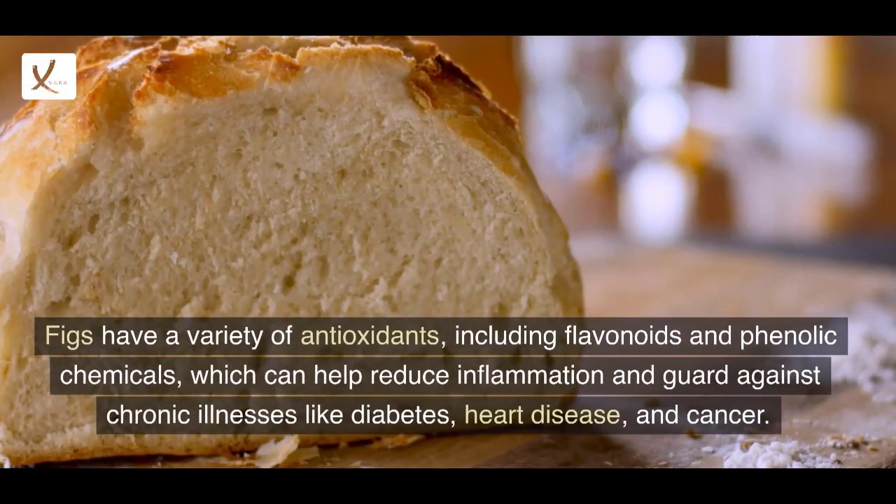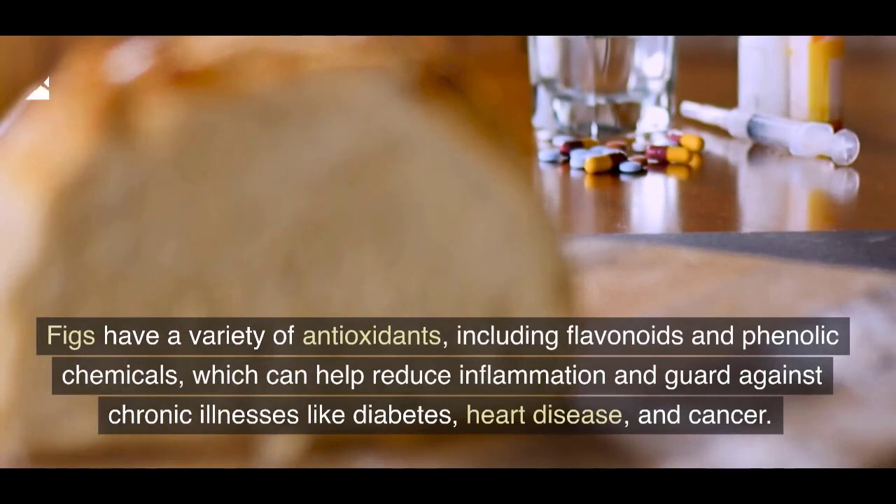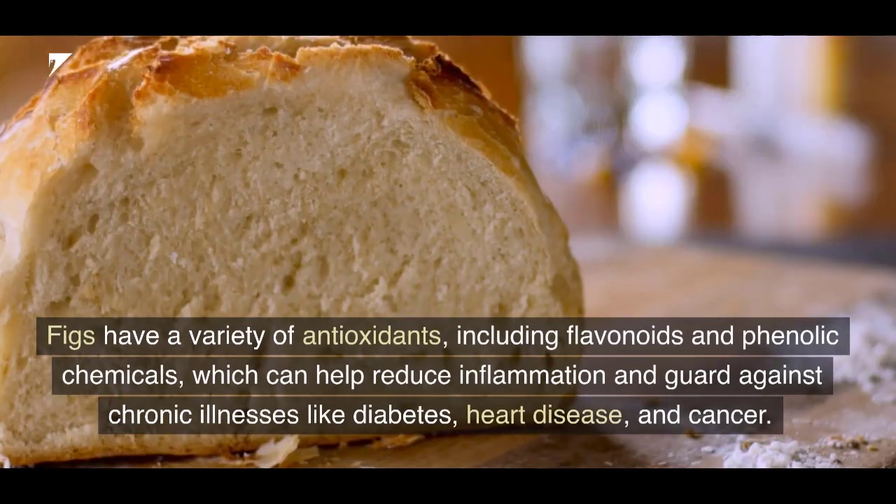3. Antioxidants: Figs have a variety of antioxidants, including flavonoids and phenolic chemicals, which can help reduce inflammation and guard against chronic illnesses like diabetes, heart disease, and cancer.